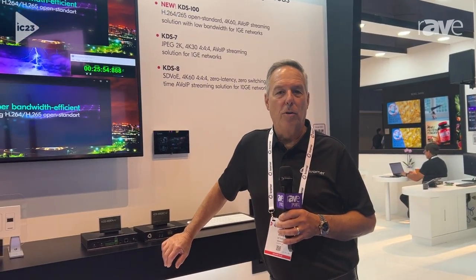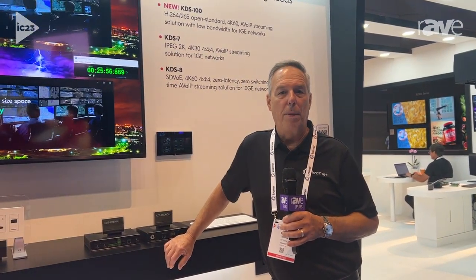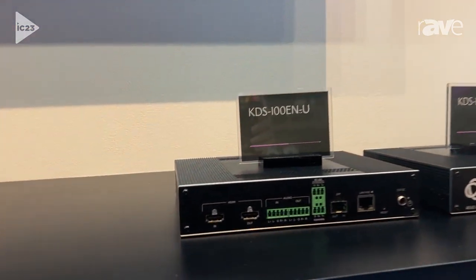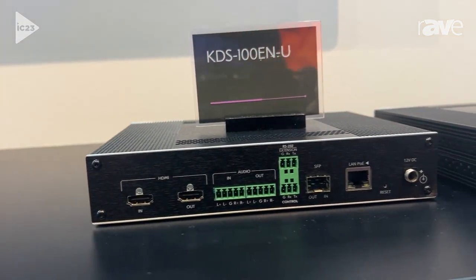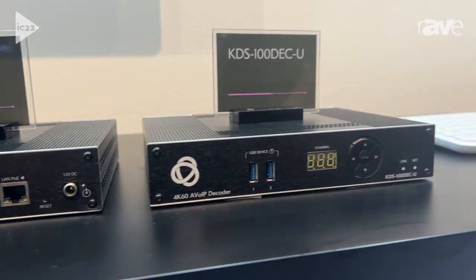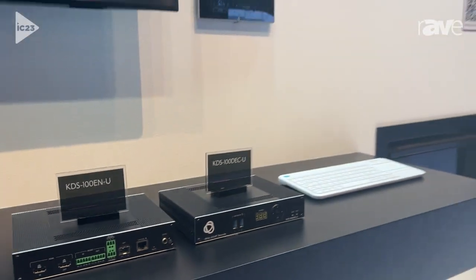Hi, I'm Chris Kopin with Kramer Electronics at Infocom 2023, and I'm here to talk about one of our new AV over IP encoders and decoders. This is our KDS100, and the KDS100 is using H.264 and H.265 to give us an ability to traverse a network with extremely low bandwidth — we're talking a 40 or 50 meg signal.